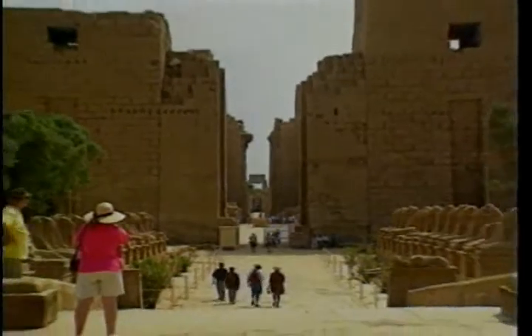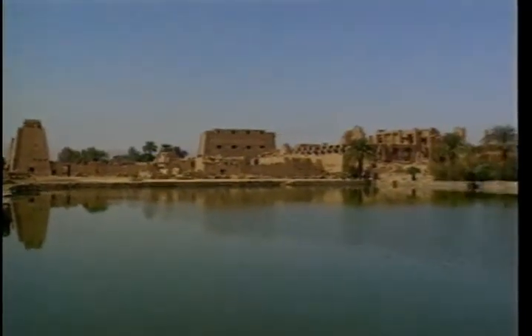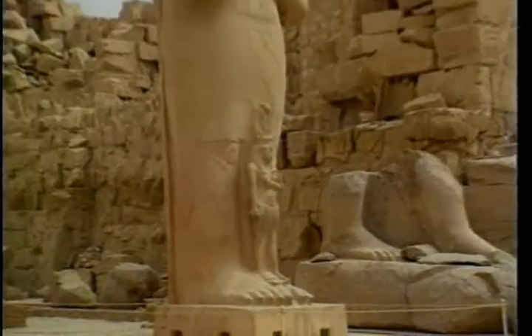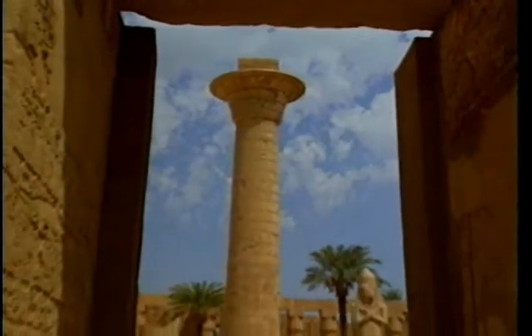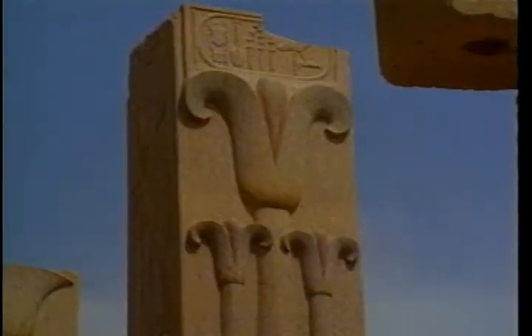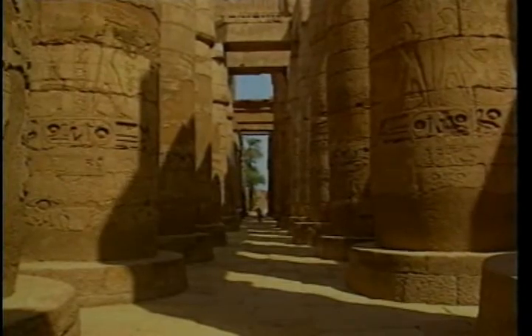The Karnak Temple is the largest religious complex in the world. In its glorious days, it contained 20 temples, chapels, and ceremonial halls. Ramses II completed the hypostyle hall in the Karnak Temple — a petrified forest of 143 columns, some of them 20 meters high.